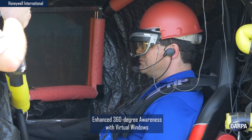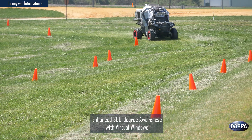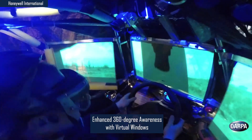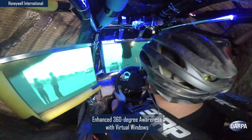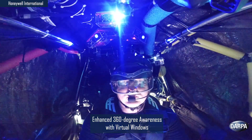Enhanced 360-degree awareness with virtual windows from Honeywell International demonstrated its windowless cockpit in an all-terrain vehicle with an opaque canopy. The 3D near-to-eye goggles, optical head tracker, and wraparound active window display screens provide real-time high-resolution views outside the vehicle. This enhances characteristics such as terrain depth detection and reduces driver nausea.